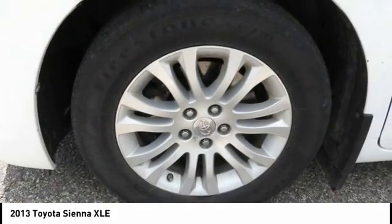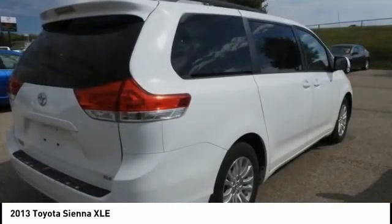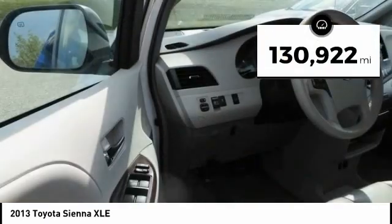Add a refined and fuel-efficient V6 engine, a smooth ride, and upscale interior accommodations to the mix, and it's easy to see that Sienna is built with the whole family in mind. This vehicle has less than 135,000 miles.